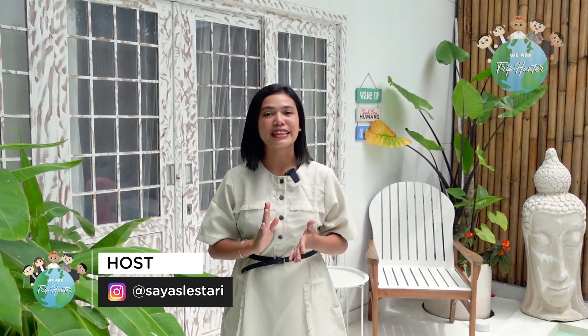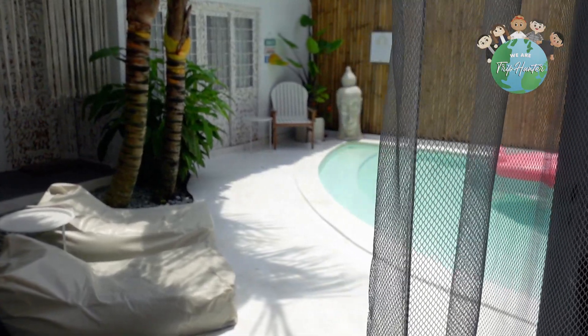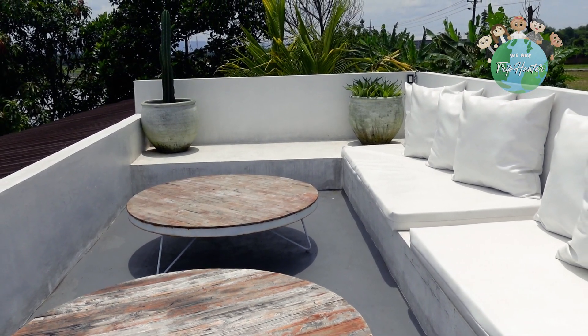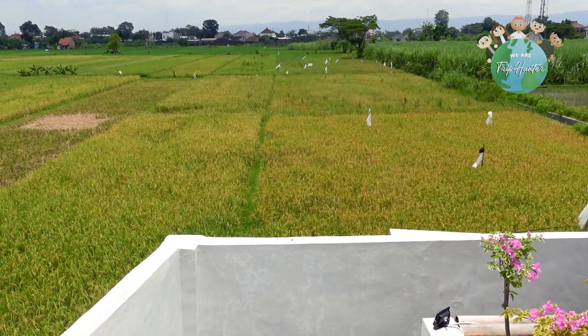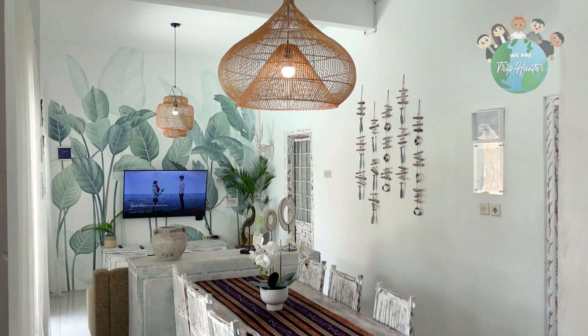Gimana guys? Udah lihat kan seluruh sudut dari Villa Salam Jogja unit Talon ini. Keren semuanya. Kalian juga harus tahu kalau di sini setiap sudutnya estetik banget, dari depan sampai rooftop sampai kamar mandi, semuanya estetik. Jadi kalian nggak bakal nyesal kalau datang ke sini. Ini recommended banget buat kalian yang pergi sama keluarga dan teman-teman, karena ini aman banget dan jauh dari keramaian.